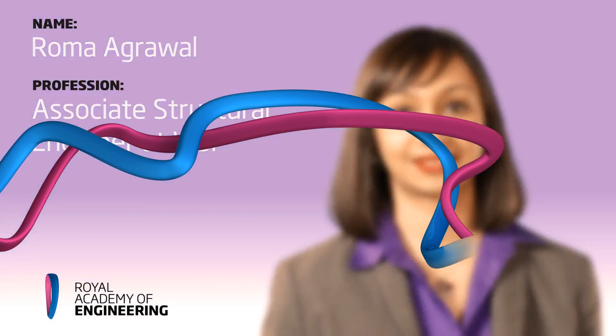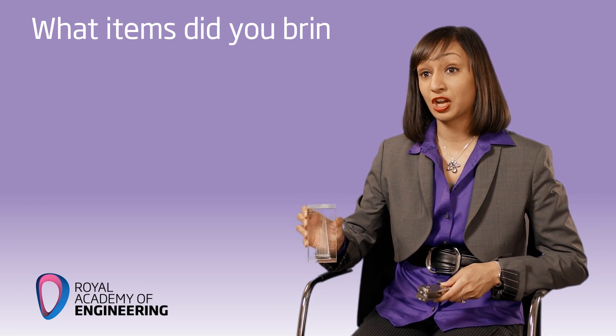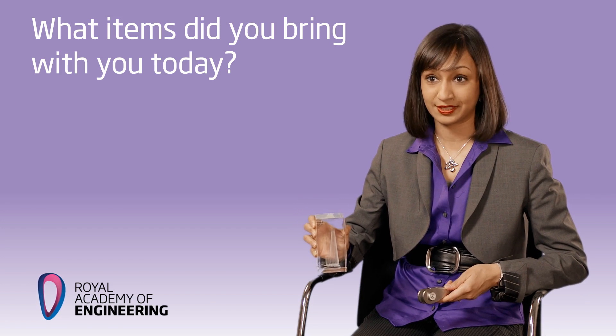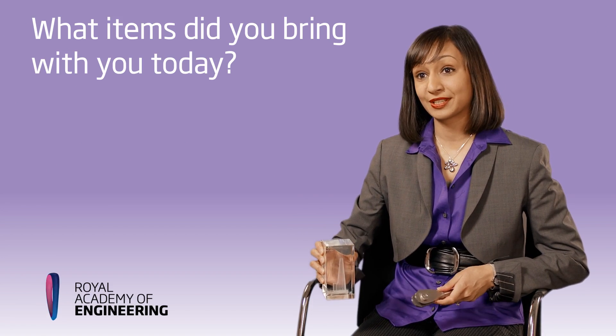I'm Roma Agrawal and I'm an Associate Structural Engineer at WSP. The first thing I've got here is a little model of the Shard at London Bridge, which is the tallest tower in Western Europe, and that's the project I've been working on for the last six years.